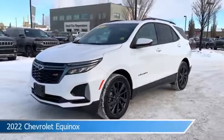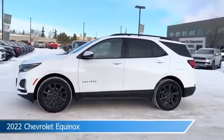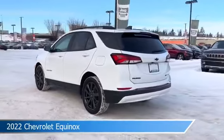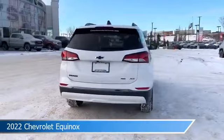Take a look at this 2022 Chevrolet Equinox. Equipped with an automatic transmission in white, this car comes with some great features including all-wheel drive, blind spot monitor, alloy wheels, Android Auto and more. Come in and check it out today.